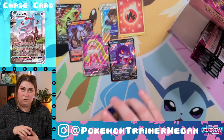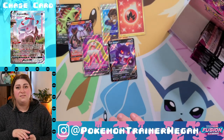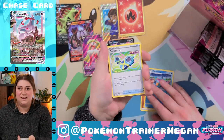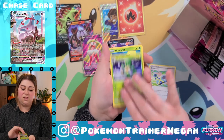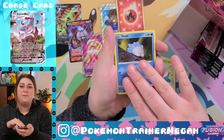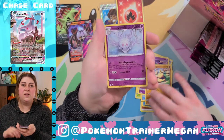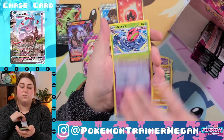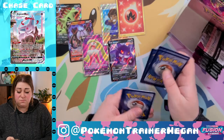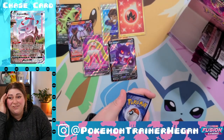When we ordered Evolving Skies packs from the Pokémon Center when they first came out, we ordered 16-18 single booster packs and they were almost all green code cards except for maybe two, and they were just holos and that's it. Boosters can either be your best friend or punch you in the face.